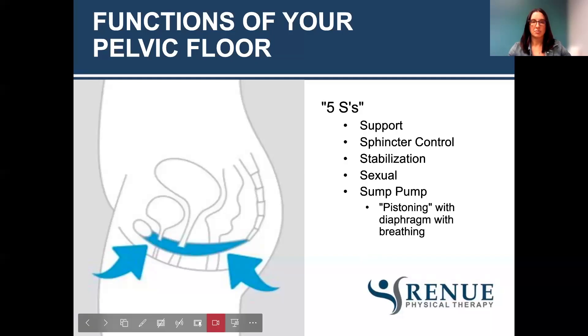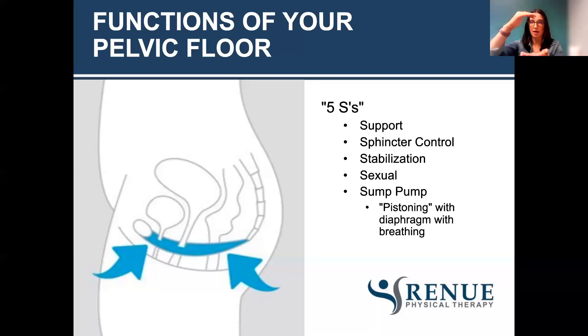Functions of your pelvic floor — think about the five S's. We have support of our pelvic organs, sphincter control — closing off the urethral and rectal openings so we don't pee and poop when we don't want to — and also being able to relax to let everything out. Stabilization of our pelvis, sacrum, and lumbar area. Sexual function — the ability to have an orgasm and pleasure with sex. And then sump — meaning we get a pistoning motion from our diaphragm and pelvic floor working together, which helps with fluid flow and natural lengthening and strengthening of the pelvic floor.